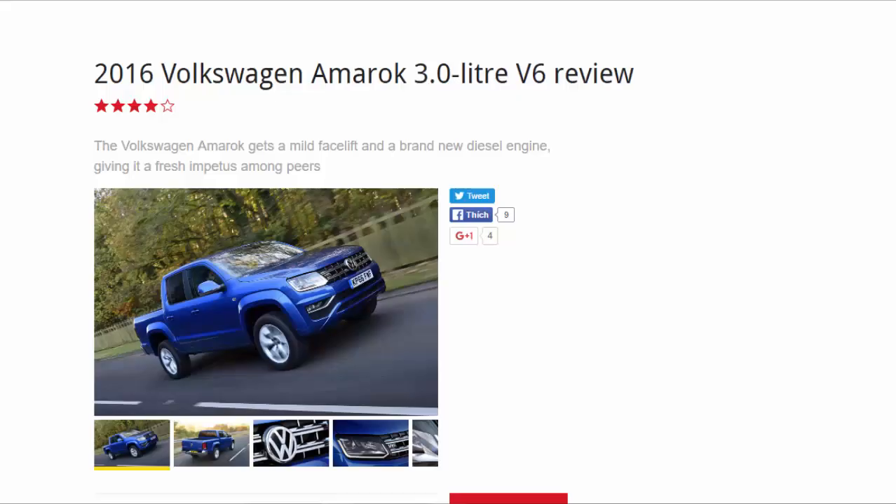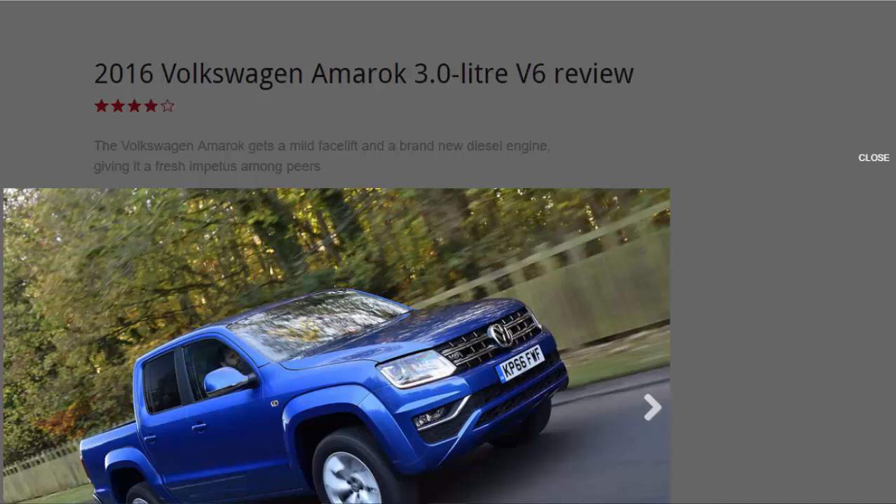2016 Volkswagen Amarok 3.0-litre V6 review — eight out of ten. The Volkswagen Amarok gets a mild facelift and a brand new diesel engine, giving it fresh impetus among its peers.